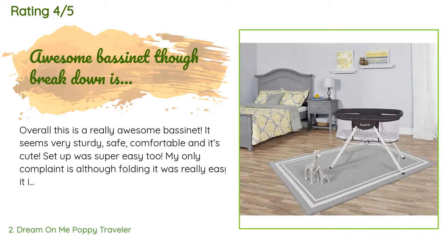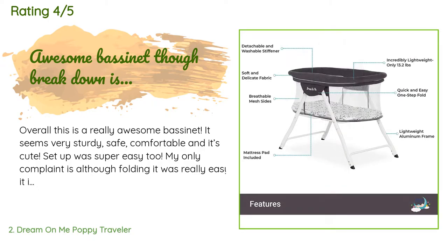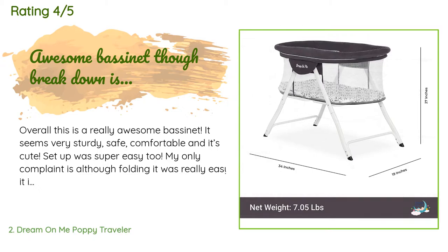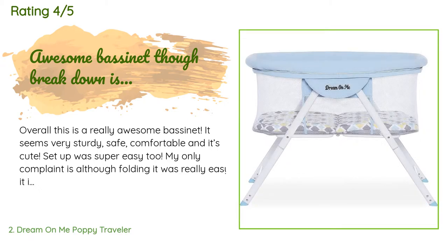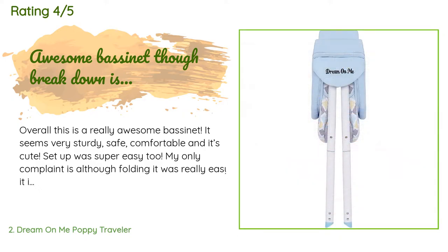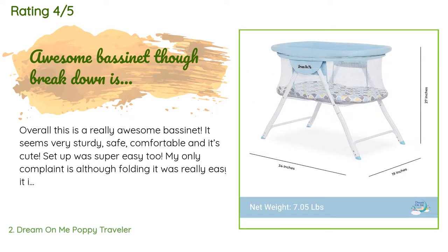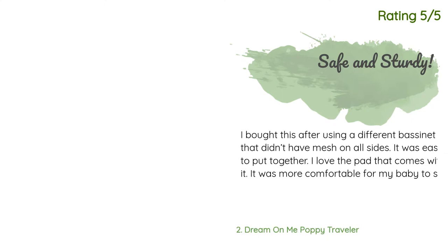A customer said: Overall this is a really awesome bassinet — it seems very sturdy, safe, comfortable, and it's cute. Setup was super easy too. My only complaint is that although folding it was really easy, it is hard to get the leg supports off to get the bassinet compact enough to fit in the bag. It's also kind of a pain to get in the bag, which is annoying because I specifically bought it for bringing to other people's houses and traveling, thinking it would be easier to travel with than a pack and play.